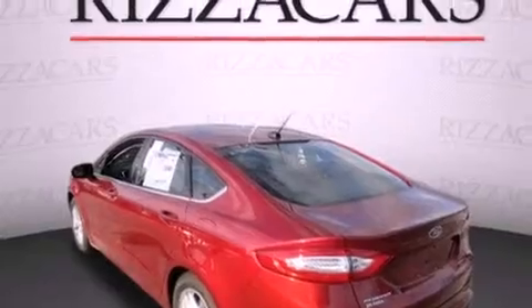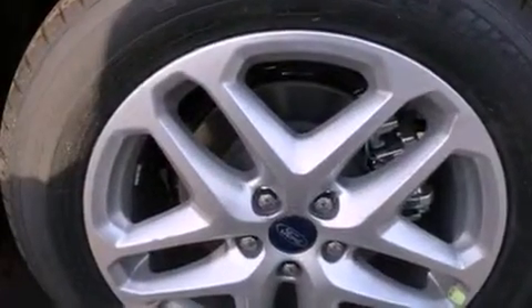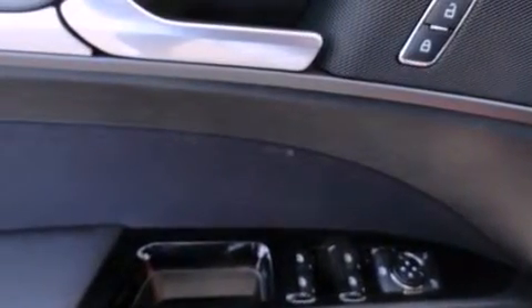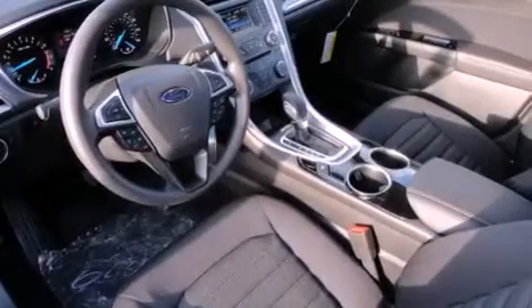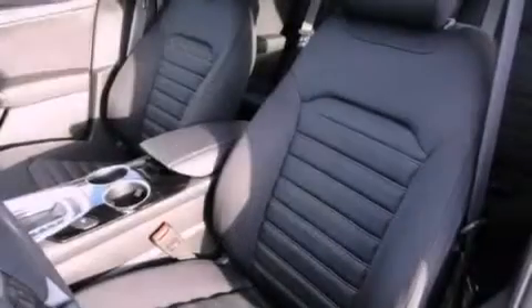The following features are also included: solar tinted glass, cruise control, a rear window defroster, 12-volt power outlets, tinted glass, a traction control system, projector beam halogen headlights, disc brakes with an anti-lock braking system, keyless entry, and an anti-theft protection system.